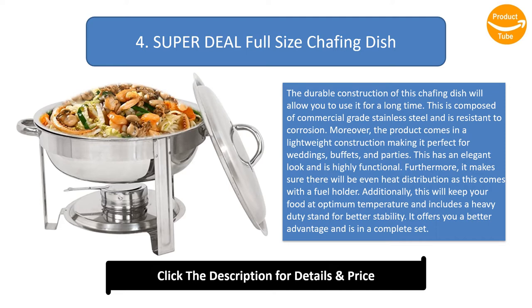The product comes in a lightweight construction, making it perfect for weddings, buffets, and parties. It has an elegant look and is highly functional, ensuring even heat distribution as it comes with a fuel holder. It will keep your food at optimum temperature and includes a heavy duty stand for better stability.